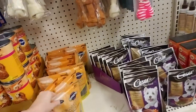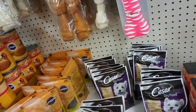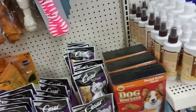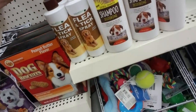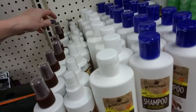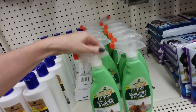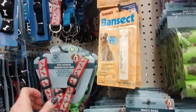Pet supplies - we have Healthy Max hip and joint dog treats. Cesar dry food - ooh, filet mignon flavor! We have flea and tick spray - I don't know why some of them have a brown top and some don't; it looks like the same product. And deodorizing shampoo, pet stain remover, and little waste bags for when you're out walking your dog.